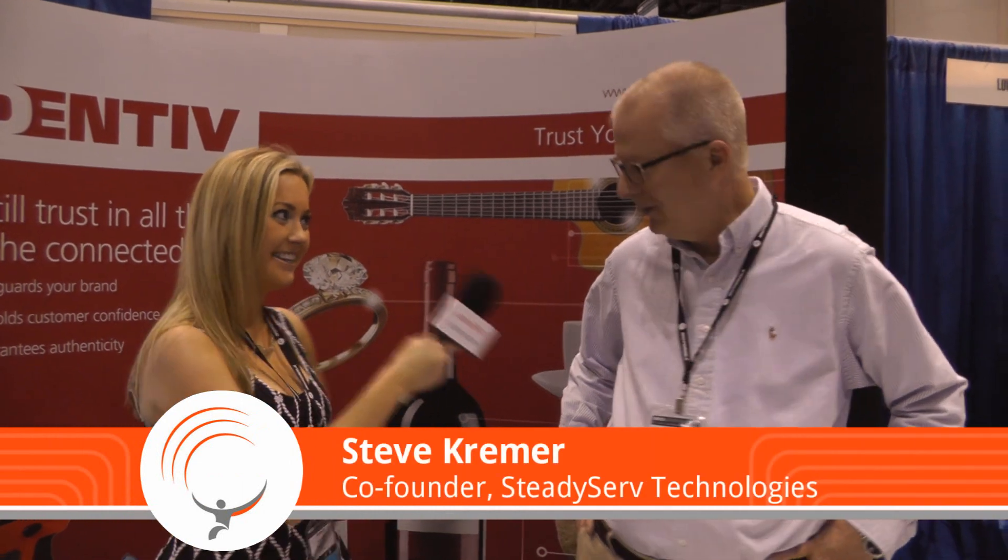Hi, I'm Suzanne Smalley with Atlas RFID and we're at RFID Journal Live 2014. I'm standing here with Steve Kramer. How are you doing today? Doing great. We are going to see what he has brought to RFID Journal Live — it seems really interesting. We can see the beer kegs out here, so tell us a little bit about what you're doing with Steady Serve.